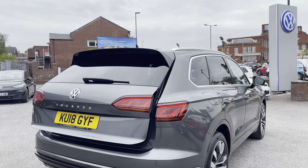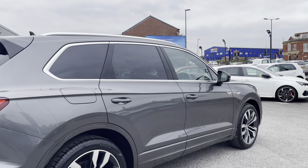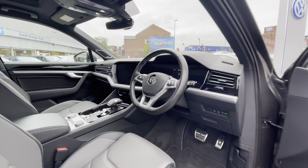By pressing the button on the boot you'll see it closes down automatically, making it much easier to use when you've got your hands full. The car has had just one previous owner, so you can be rest assured that it's had a very good life cycle.